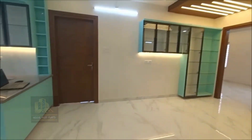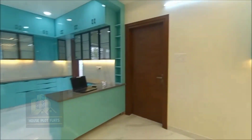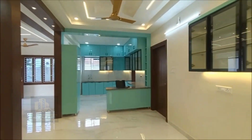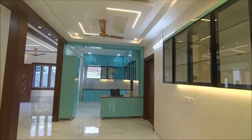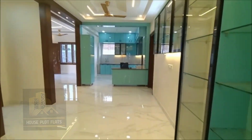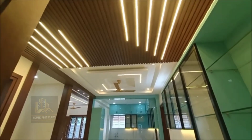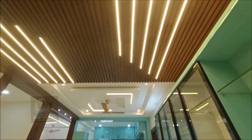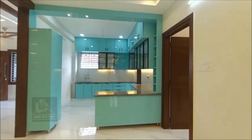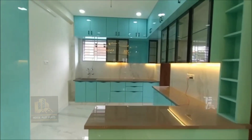We are now going to the kitchen. We have an open kitchen. There are iron grills and safety grills fitted. We have a nice open kitchen with a counter.